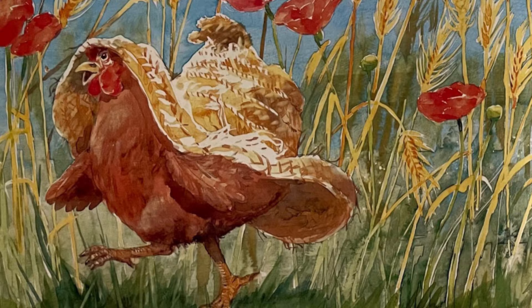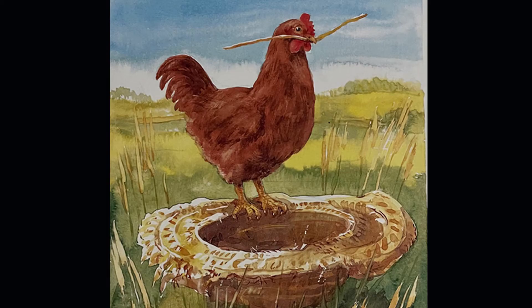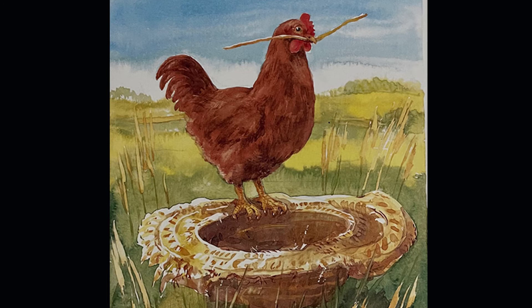Well, Scarecrow looks happy. But what is Chicken going to do with this hat? Why did she want it so much? It looks like it's way too big for her to wear. Shall we find out? Chicken took the hat and filled it with fresh, sweet-smelling straw. "Well, that's a nice nest," said Duck. "Yes, it is," said Chicken. "And I wouldn't swap it for anything." The end.